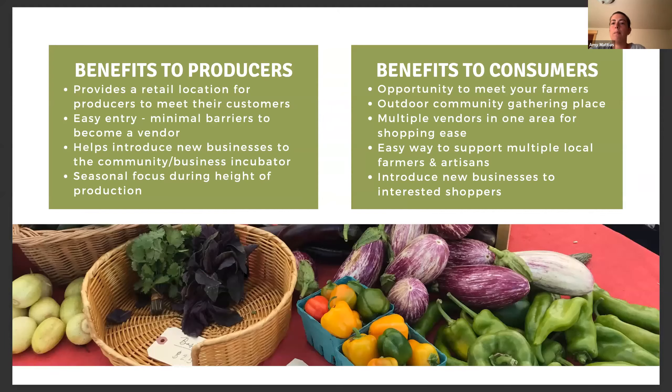Farmer's Markets provide benefits to producers, shoppers, and the broader community. For producers, they offer retail locations that allow interaction with customers, and serve as an easy point of entry for small businesses with minimal barriers — no costly rent, and built-in community exposure. Many consider farmer's markets a business incubator, introducing new businesses to the marketplace. For consumers, farmer's markets let you shop with multiple vendors in one easy trip, provide a community gathering space, introduce shoppers to new businesses and products, and give each shopper an opportunity to build a relationship with their food producers.